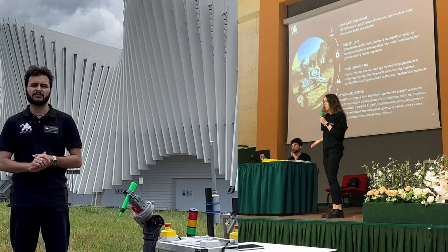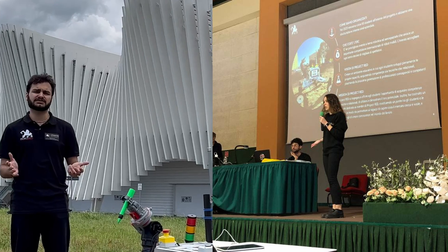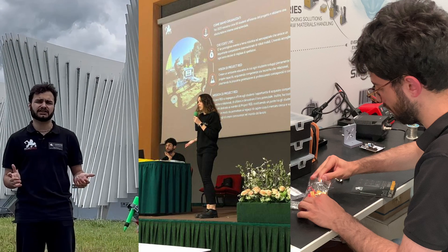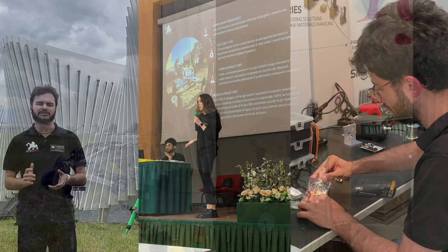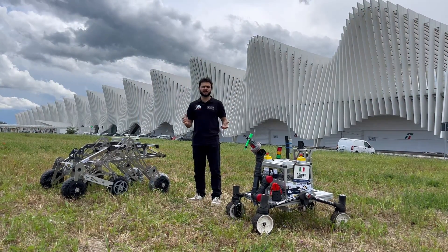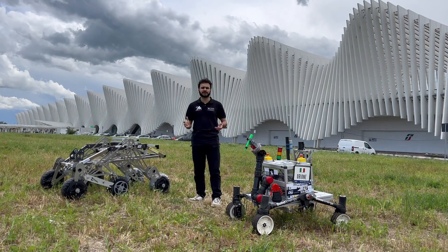Leading the team, we have a public relations manager who handles supplier relationships and finances, and then an executive coordinator who supervises the three technical divisions, ensuring correct communication among the members. Today we are very proud and excited to present our new rover, Sirio, and demonstrate its capabilities ahead of the 2024 European Rover Challenge.